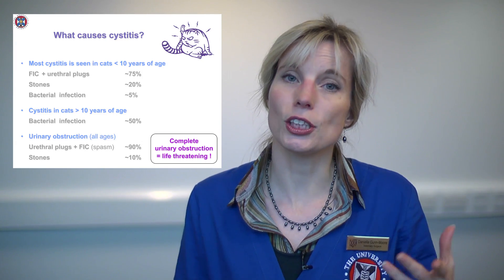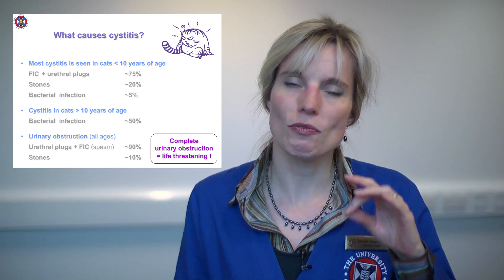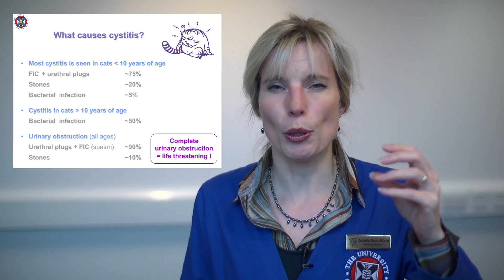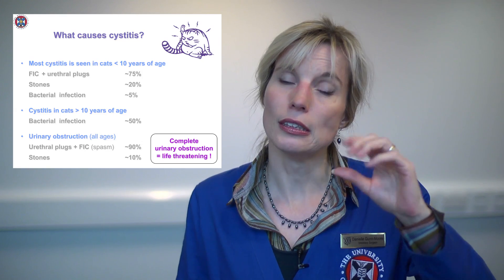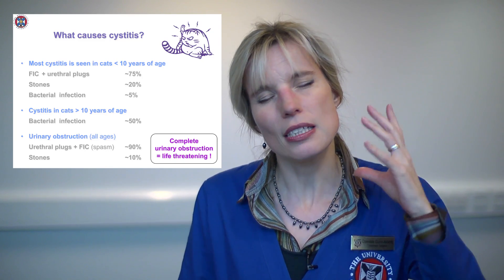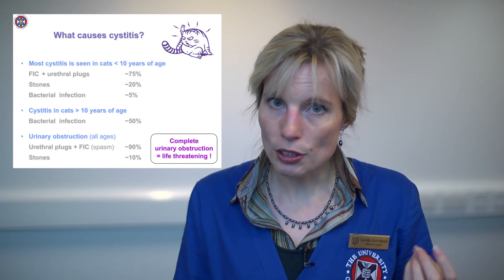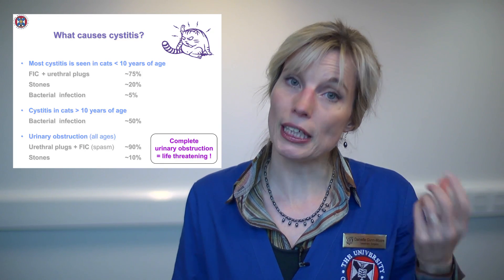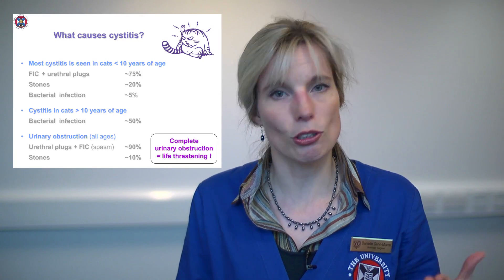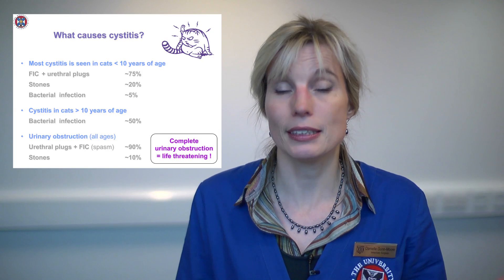It's very similar to a condition in humans called interstitial cystitis, and again in humans it's a very stress-related disorder. If we combine that with urethral plugs — where little bits of protein and sandy stuff from the urine get stuck in the urethra, the tube that goes from the bladder to the outside — those together form 75% of cats presenting with signs of cystitis. Bladder stones occur in about 20% of cases, but infections are very rare. Cats have very concentrated urine, so less than 5% of cats presenting with cystitis actually have bacteria in their urine.